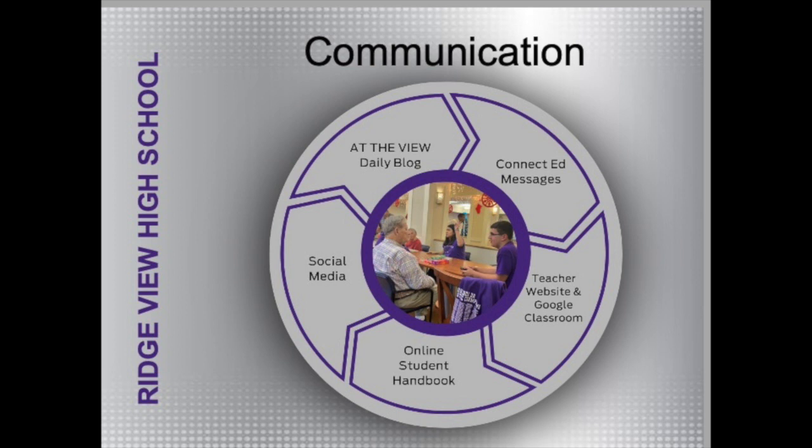ConnectEd messages — that's our district communication system, and hopefully you are connected to that. Our teachers have websites, and we also have a school website that lists activities and events occurring in the school. Teachers will also use their Google Classroom, and you will get an access code to access your different teachers' Google Classrooms. In addition, we will have a student online handbook that will go through and detail a lot of things that you may have specific questions about.